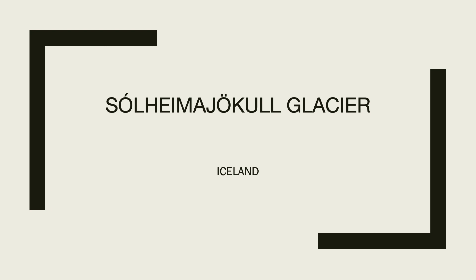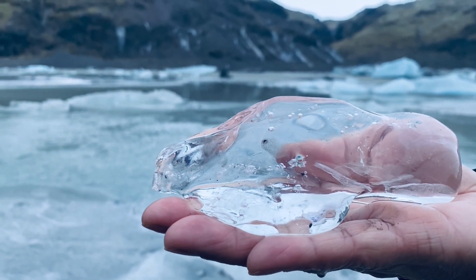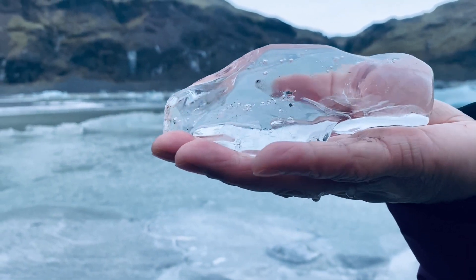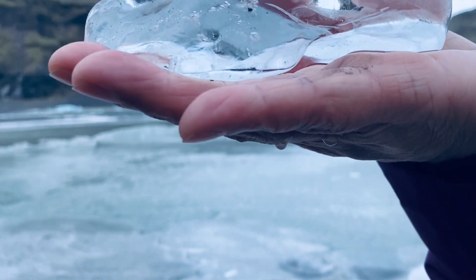Sólheimajökull is an 11 kilometers long outlet glacier that originates from the southwestern part of Mýrdalsjökull. It has undergone large-scale changes over the last century, mainly due to climate change, with measurements of its glacier snout having been recorded annually since 1930.